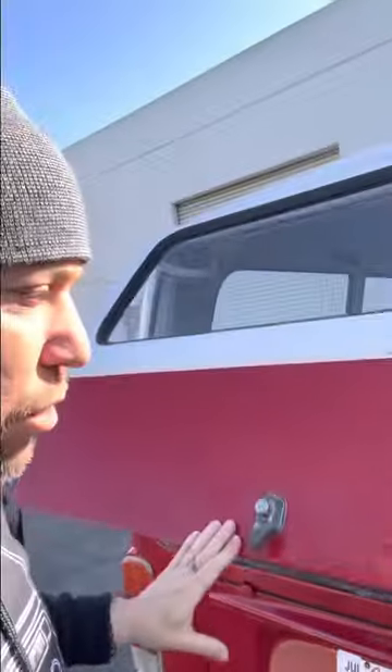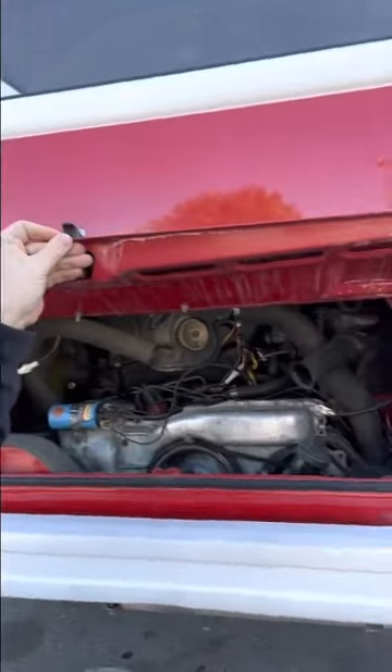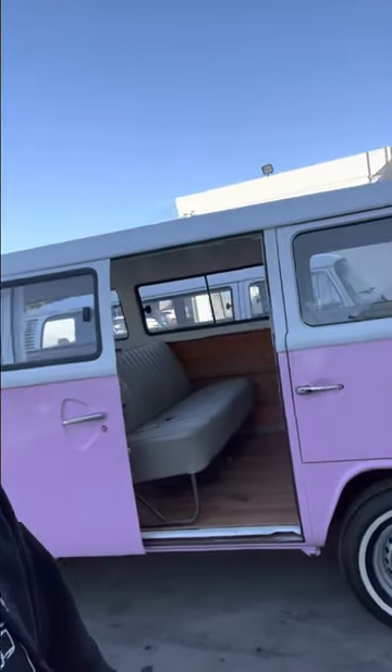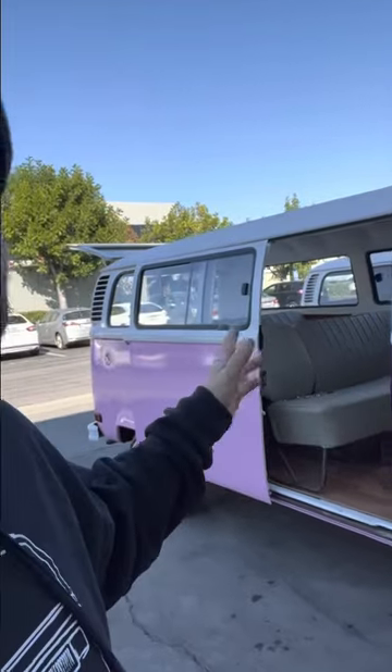Pretty soon this will be on its way to Oregon. Stay tuned — I'll share the pink one next, since that one and this red one are going together. I'll do a walk-around with that one next; it still needs the interior panels and a few other things like battery work, but it's basically ready to go.